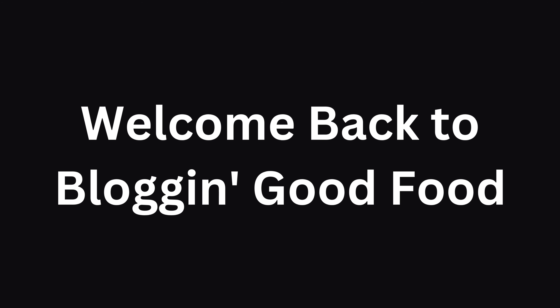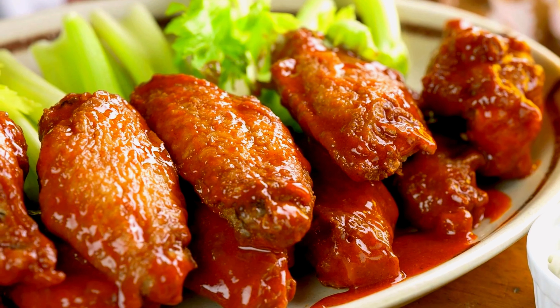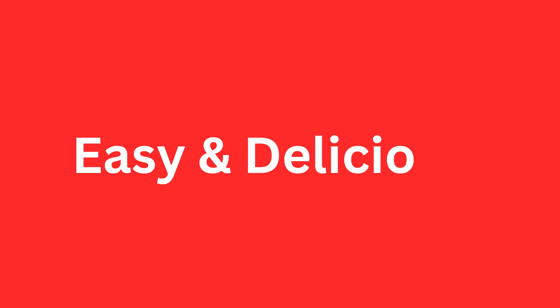Welcome back to Blogging Good Food. Today we are about to embark on a flavor-packed journey into the world of chicken wings. Get ready for the best chicken wing recipes, easy and delicious.